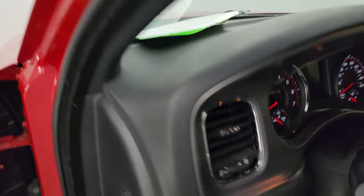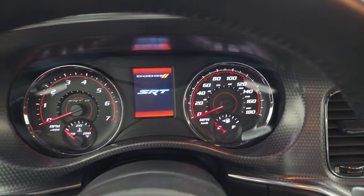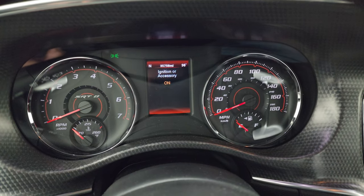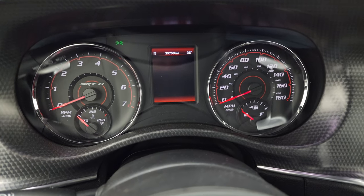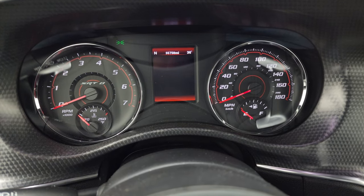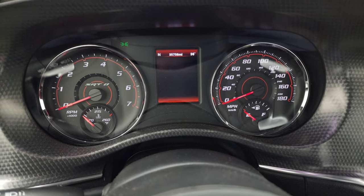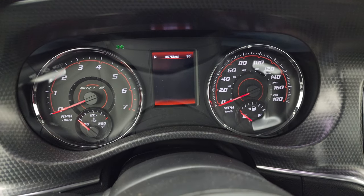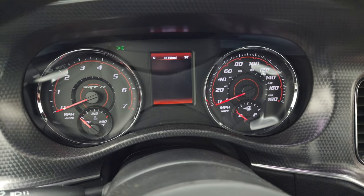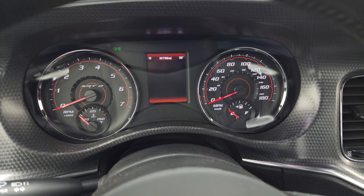Hopping inside to check out the miles, the radio, and everything the interior has to offer. You get the digital speedometer, compass, and outside temperature display. You can see that this car has 35,758 miles on it. The instrument cluster is very nice and clean, and you do get the SRT instrument cluster.